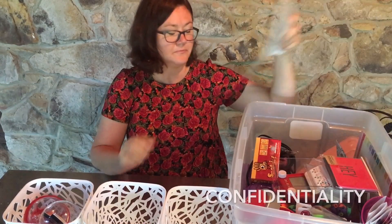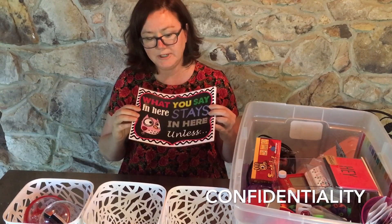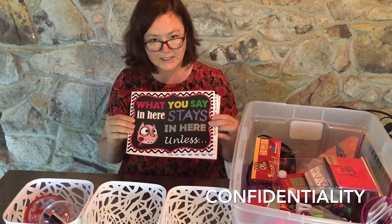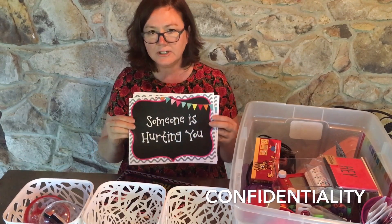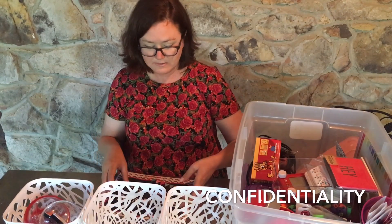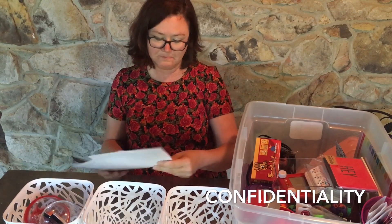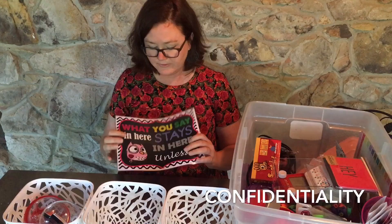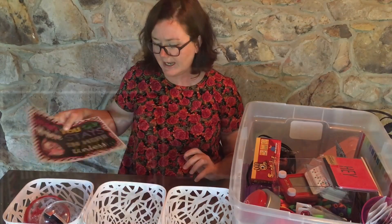Crucial: your confidentiality signs. It's really important that you have somewhere in your office a place where kids can see your confidentiality rules. Even though you're going to tell them in class, you also need to have them up where they can see them. I actually made these in my store, but you can make them yourself — they can all be on one sheet, whatever you want to do. I think that's really important to have in there.